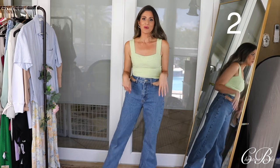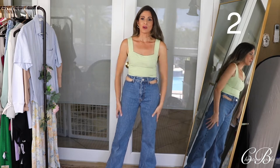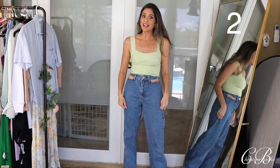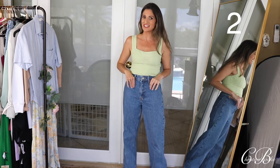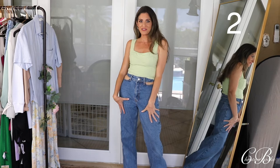I actually even wore these with a bathing suit and I thought it looked so, so cool. These are like a thick jean, so they feel like real jean jeans — not like those thin jeans. This is good quality, really nice. I'm loving these.